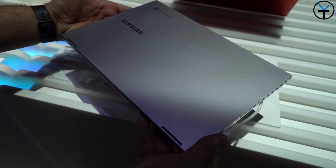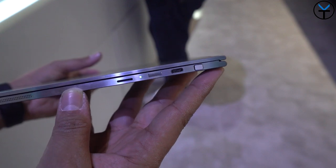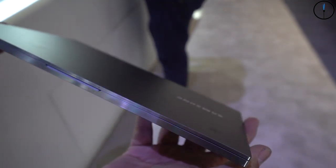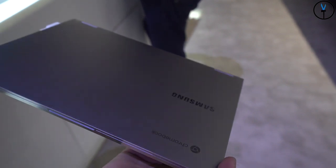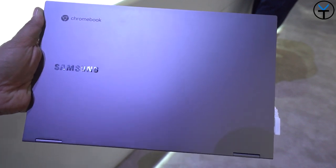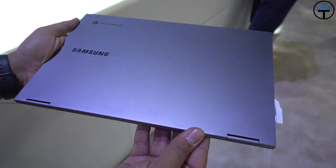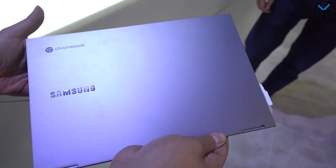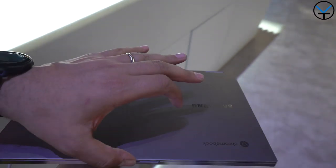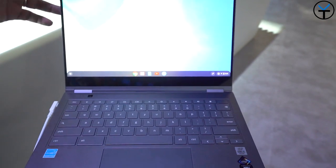Switching over to the Chrome OS-running Galaxy Chromebook — this was something I was very interested in. You'll notice right off the bat that S-Pen support is built in, so the S-Pen gets housed inside the device. The case and form factor is very nice — essentially very thin — with speakers on the side, and it passes the one-finger opening test.